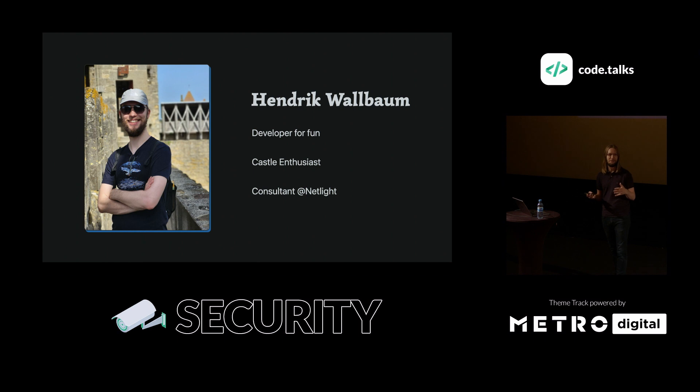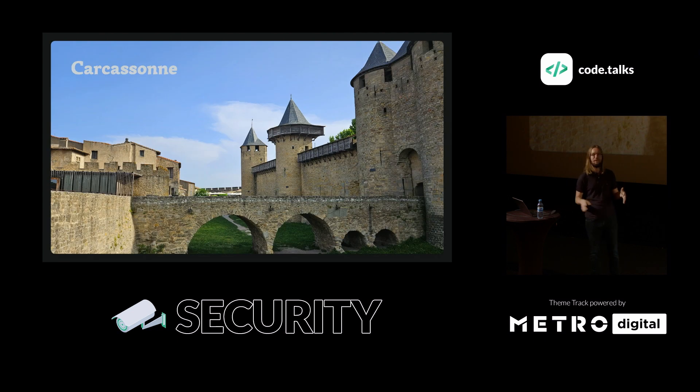Every once in a while, like all of us, I need to take a step back, relax and rest. This year I did that on an Interrail trip through Europe with my girlfriend. We visited many castles, and atop the ramparts of Carcassonne I had the idea for this talk — and my girlfriend had the wits to take the picture. So we're going to talk about what you see in that picture.